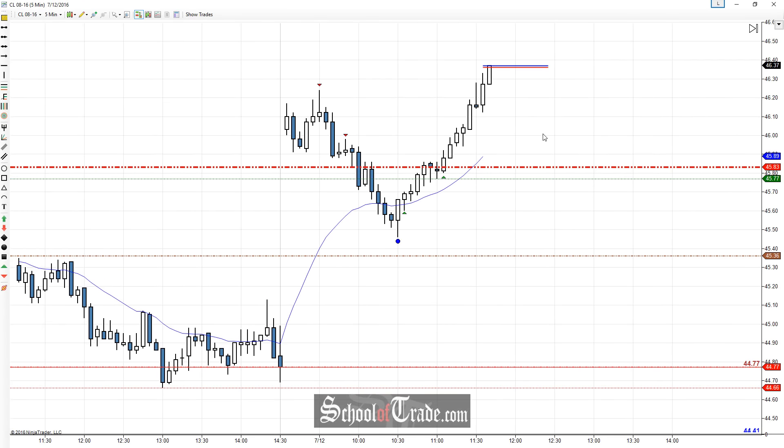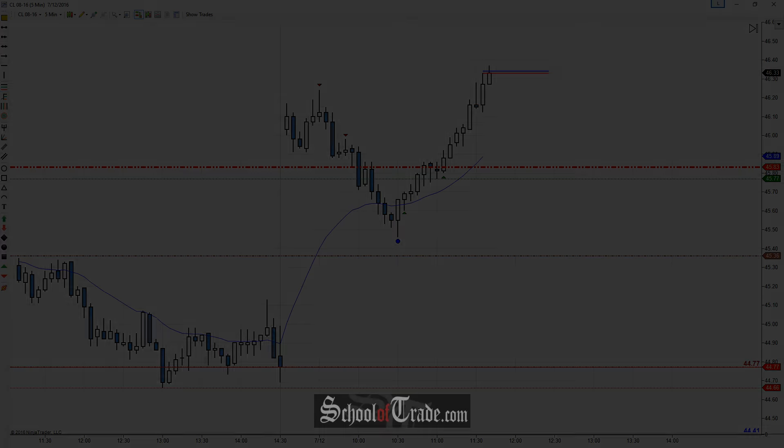Beautiful market example here of buyers not wanting to buy high, waiting for the pullback, buying the pullback, and rocket-shipping that thing right back up to the highs — a combination of technical analysis as well as market psychology. Hopefully you learned something, found it interesting, and we'll see you next time.